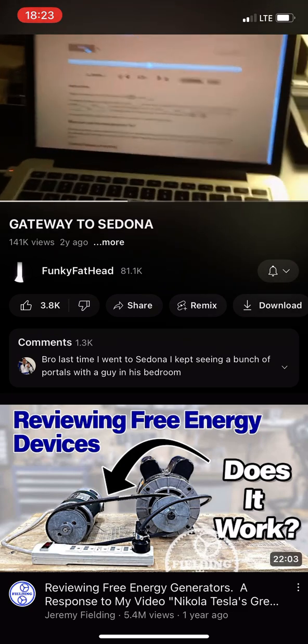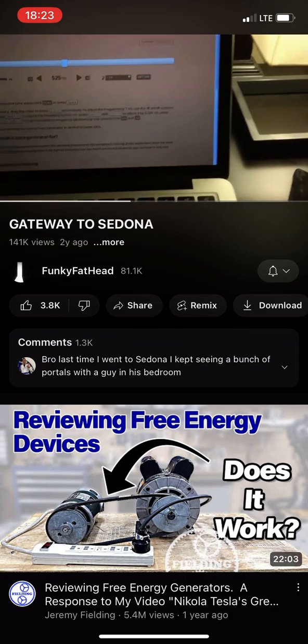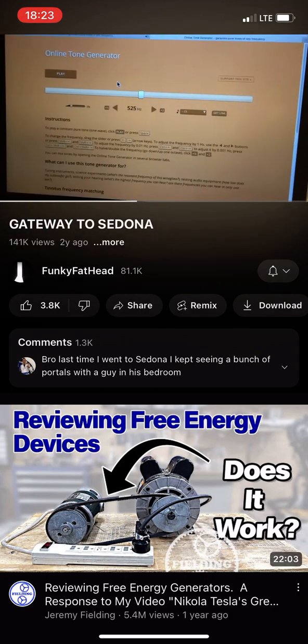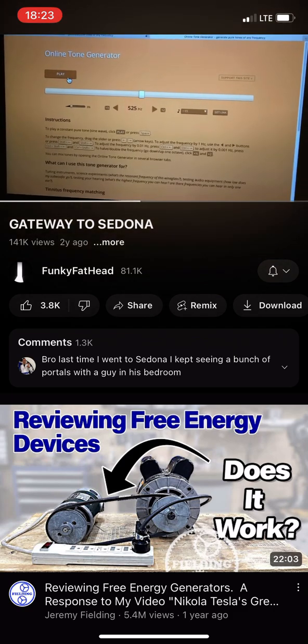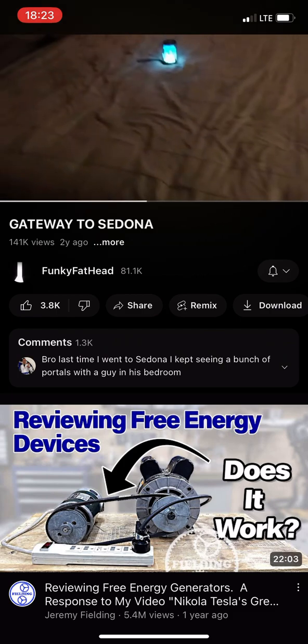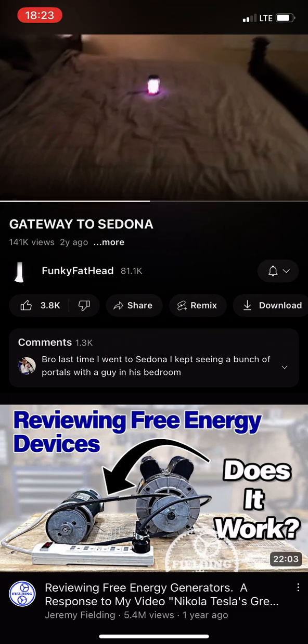I have to do this quick because this stuff does not last. 525 — you can see there's a whole range of tones here, but 525 you're going to hear. I hear the fluctuation there.